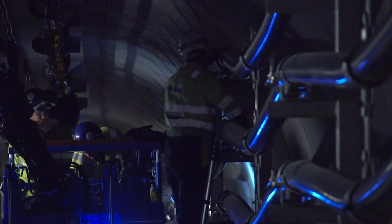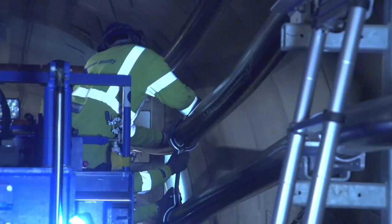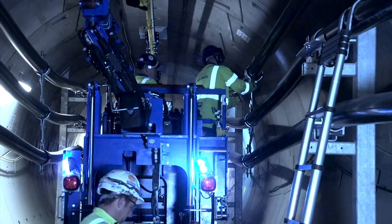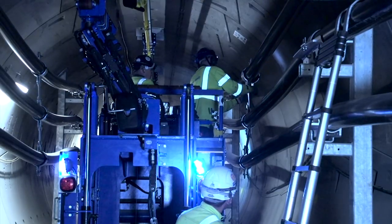Work is currently underway to install nearly 200 kilometres of high voltage cable in the tunnels, with the first circuit from Kensal Green to St John's Wood already energised. The rewiring of the capital with this brand new 400 kV cable will future-proof London for further infrastructure projects in the coming years.